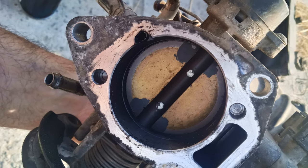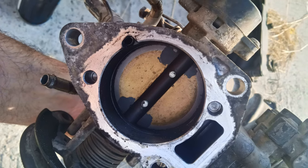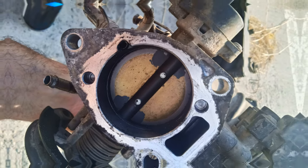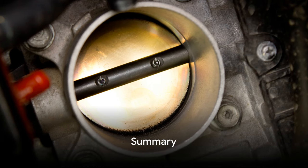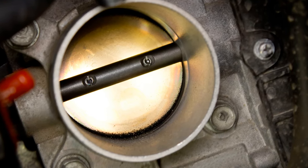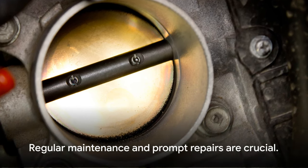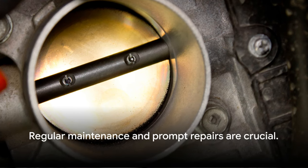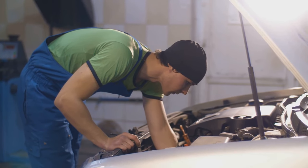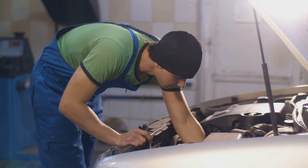So there you have it. These are the main culprits behind throttle body failure, ranging from dirt and grime to carbon buildup. To quickly summarize: throttle body failure can stem from contamination, wear and tear, electrical issues, vacuum leaks, and carbon accumulation. Remember, regular maintenance and prompt repairs are crucial. Keeping your throttle body clean and fixed when issues arise can save you from major headaches down the road.